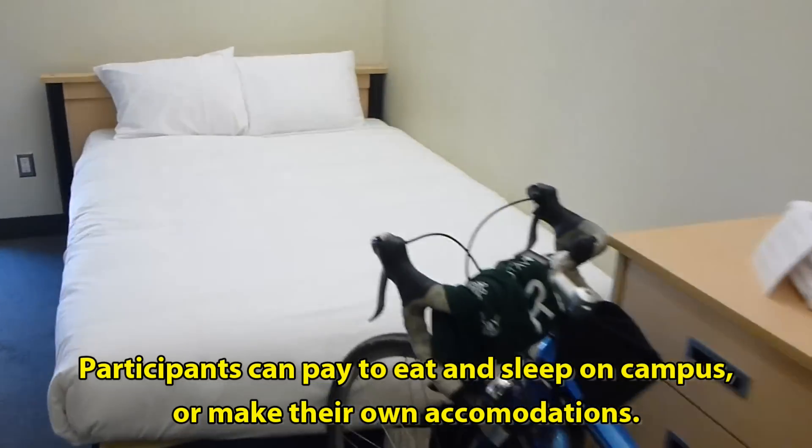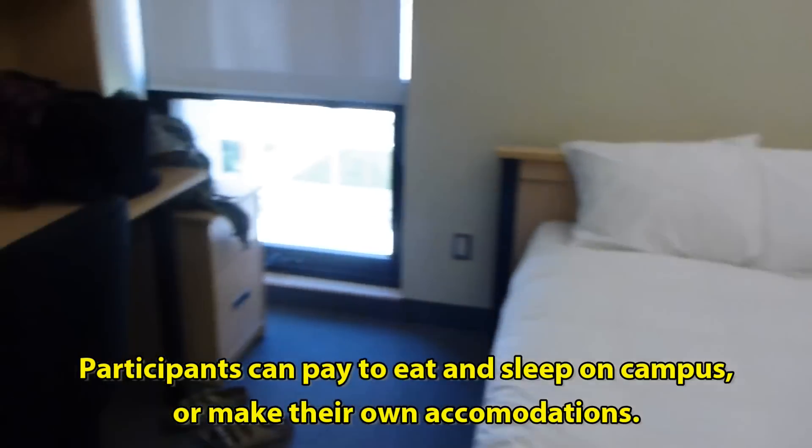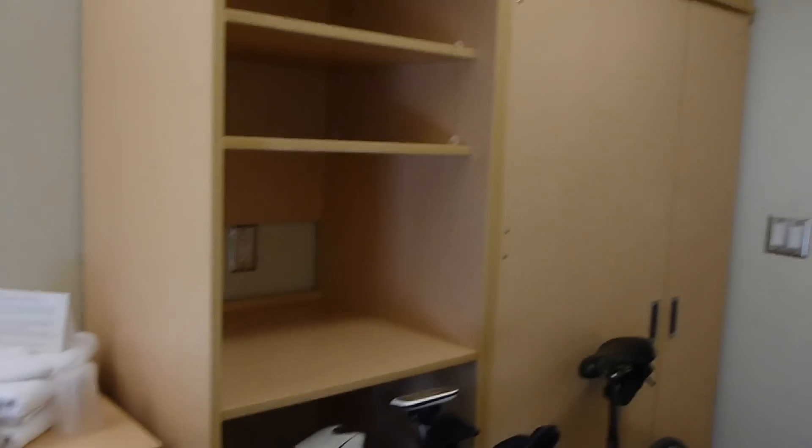Back to the college life! Here's our dorm room for the night — lovely bed with a duvet, shelving for all our stuff, and plenty of closet space.